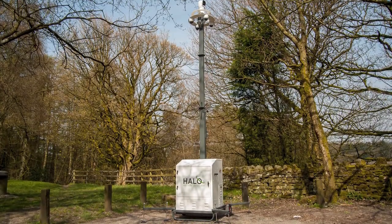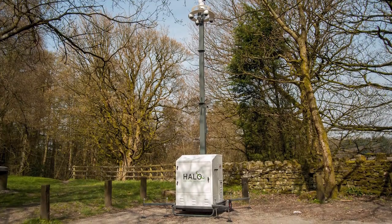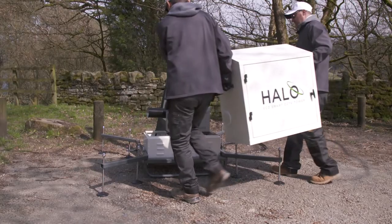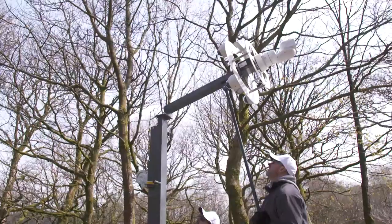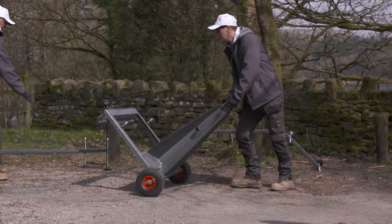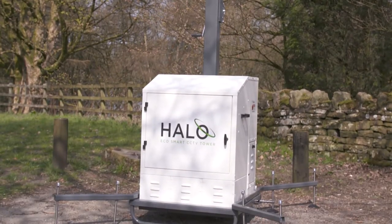This is the Halo, the world's smartest, safest CCTV site security system. The Halo is the first fully modular, rapidly deployable CCTV tower. Assembled in minutes and easily manoeuvred, the Halo is cost-efficient and eco-friendly.